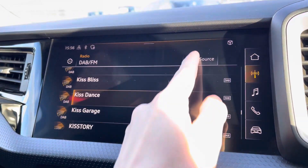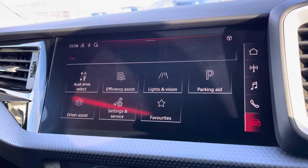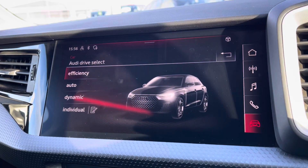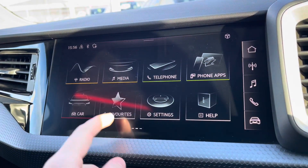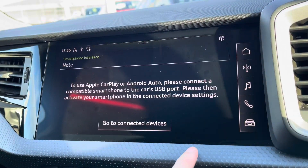On the central touchscreen display you have access to DAB radio with AM and FM. You've also got features such as Audi drive select, adjustable depending on your preference and terrain.